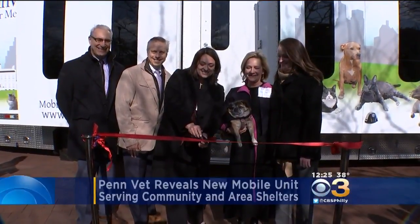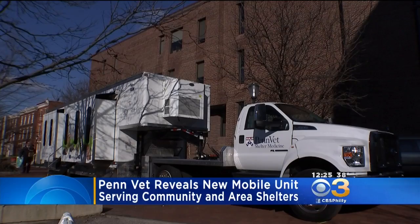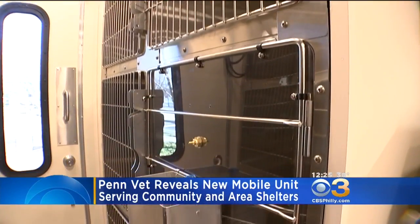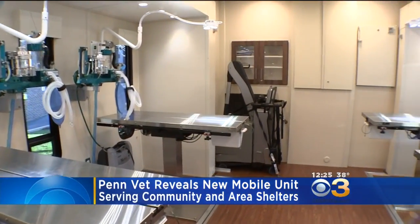Eyewitness News was at PennVet's Hill Pavilion this morning as they unveiled a 40-foot mobile clinic. The unit is designed for medical and clinical assessments for animals along with facilities to perform surgeries. PennVet hopes to use it for their humane education programs.